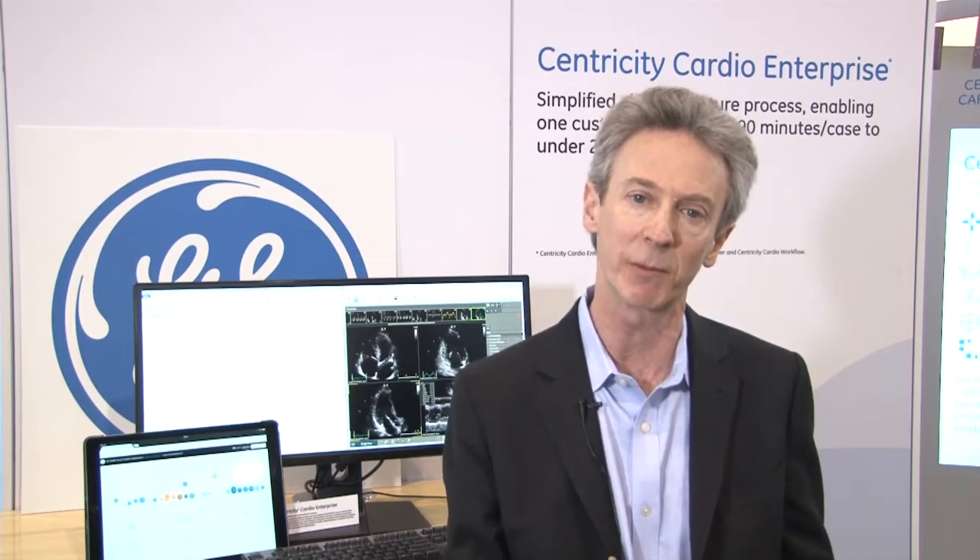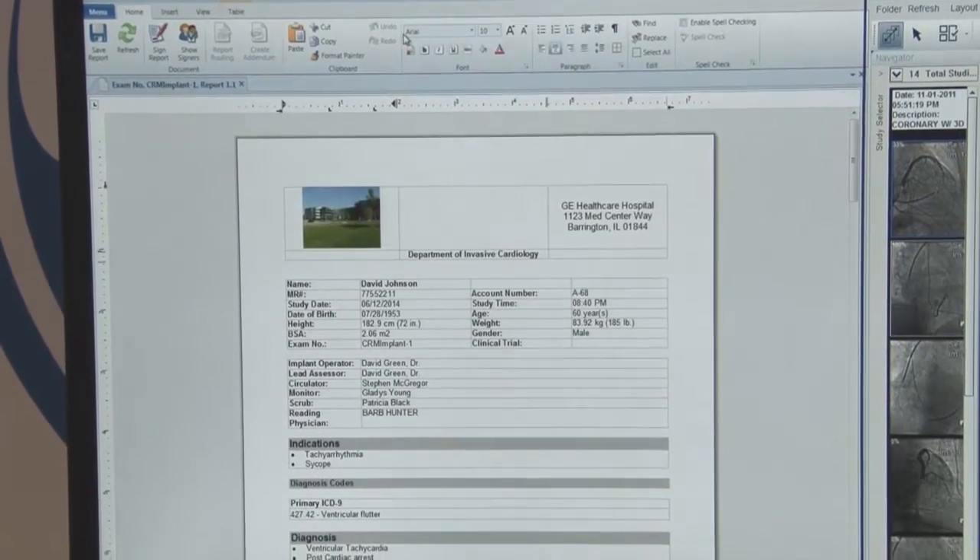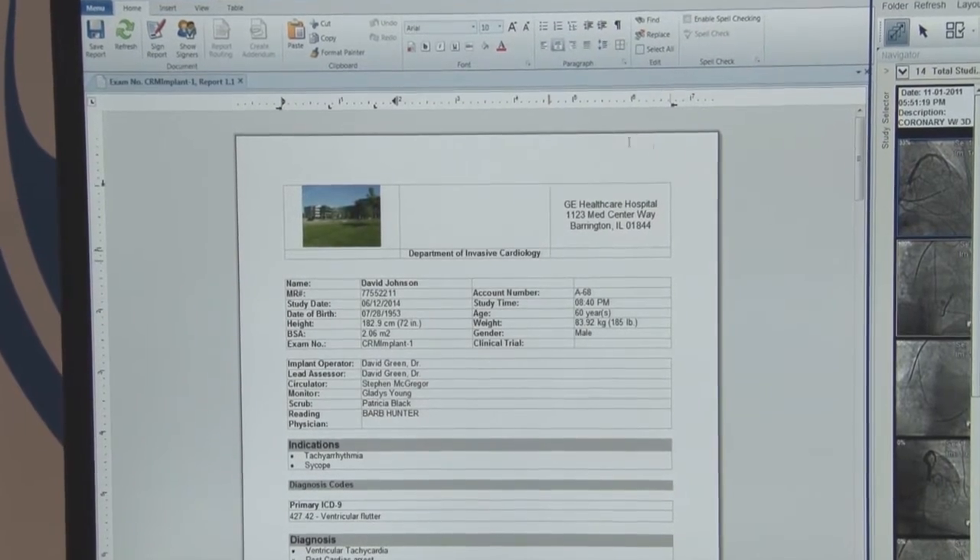The third innovation, rolled out at the end of last year, is a new cardiac rhythm management module. We're the first major comprehensive enterprise vendor to bring direct connectivity to implantable device manufacturers. We integrate with these devices and bring in all the data right into our system and right into the physician report — no manual data entry, no chance of error, and a streamlined data flow environment for reporting on cardiac rhythm management procedures.